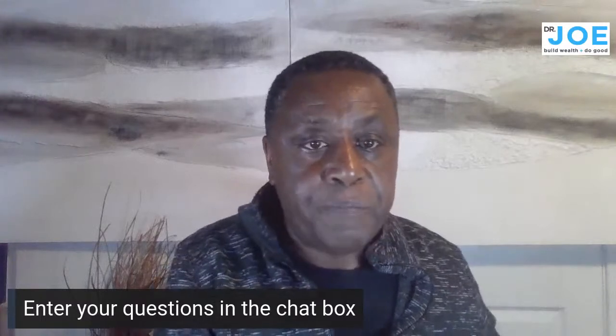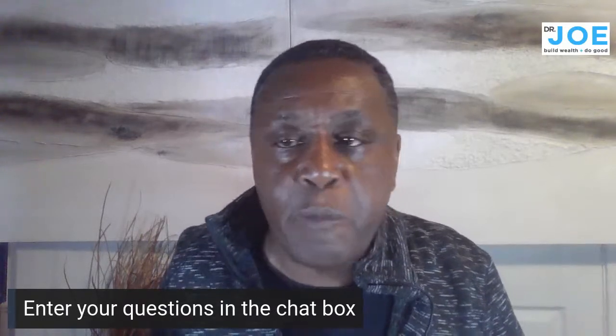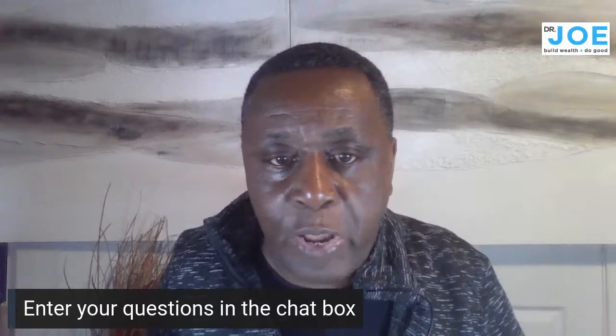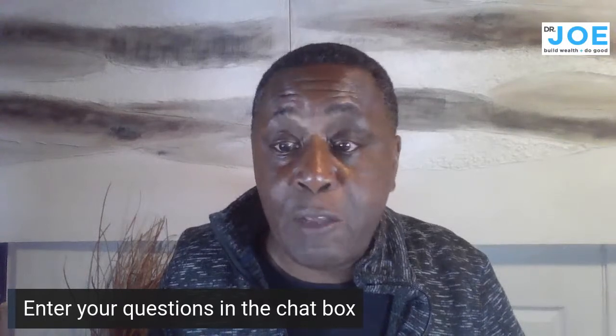Now going to the Q&A session. If you have questions, put them in the chat box. You can email me at joe@joeassimo.com. I took several days off this week to relax and plan my next vacation, but bear with me if I'm slow to respond.